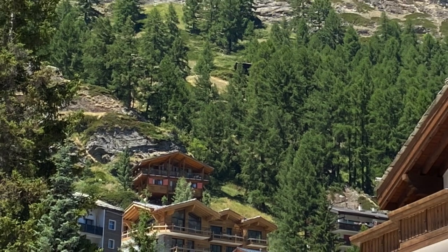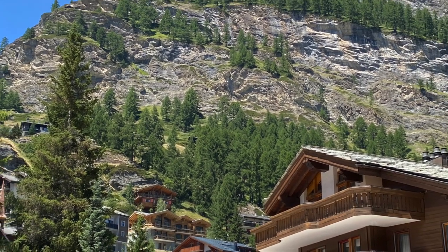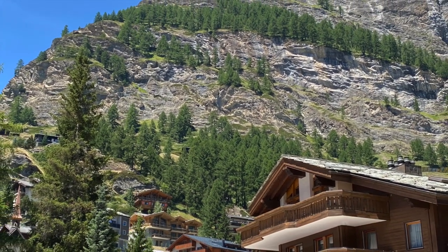This is a very common scene throughout Switzerland in the summertime. Here's a peek at some of the chalets that are tucked into the mountains. Now I'm going to get quiet and let you listen to the runoff of the river.